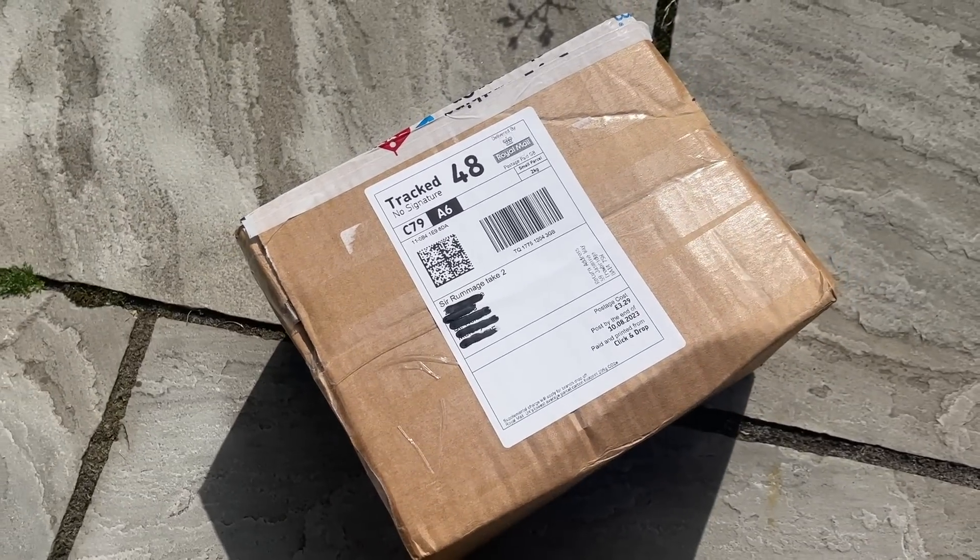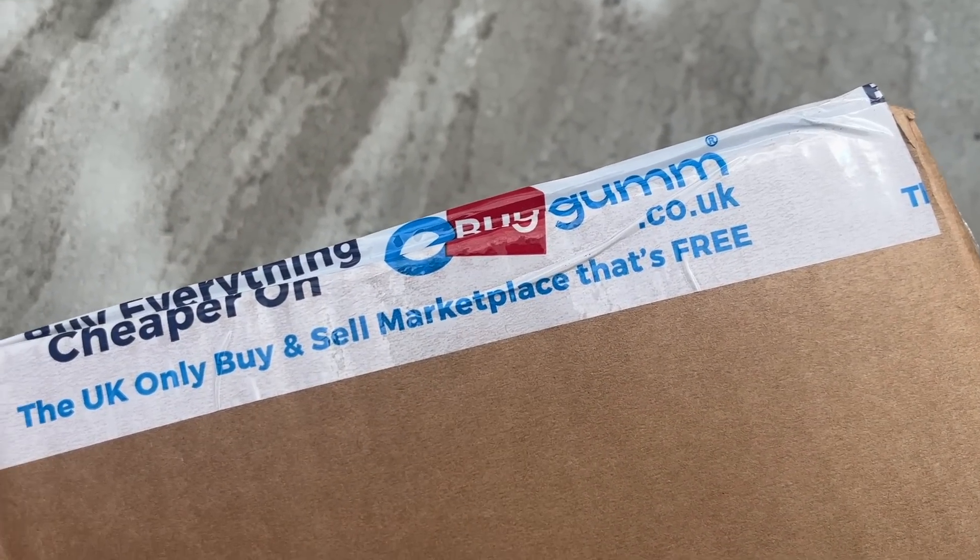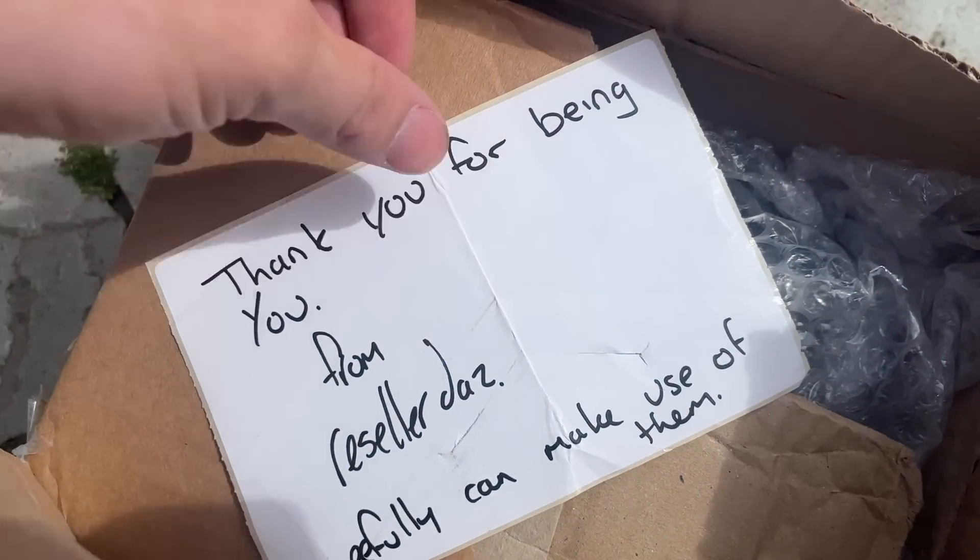We're gonna start off with this lovely little mystery box which I believe was sent in by Reseller Daz. Reseller Daz is a freaking legend in this game — go and follow him on Instagram, link will be in the description below. Let's get this cracked and have a look at what's inside. I'm genuinely buzzing and intrigued to see what Daz has sent. He's even rocking the eBay gum tape — oh that's amazing!